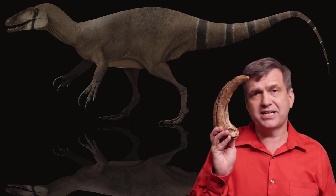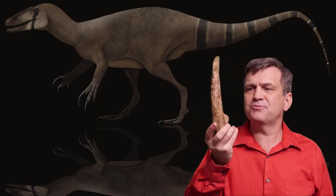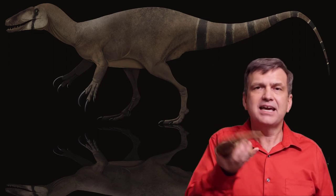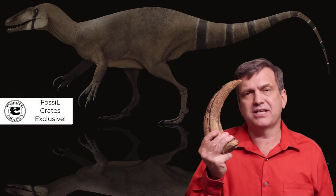This is a new dinosaur from Argentina, papers coming out any day now, and this thing is just spectacular — solid resin, it's got some heft to it, absolutely wonderful. And you can't get a cast of this anywhere else in the world.